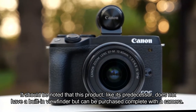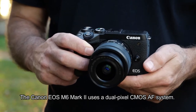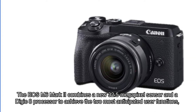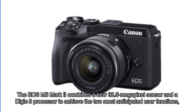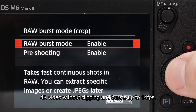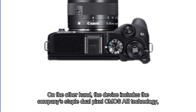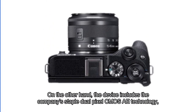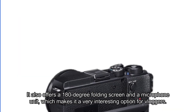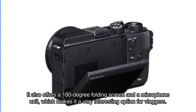It should be noted that this product, like its predecessor, does not have a built-in viewfinder but can be purchased with one. The Canon EOS M6 Mark II uses a dual pixel CMOS AF system. It combines a new 32.5 megapixel sensor and a DIGIC 8 processor to achieve the two most anticipated user functions: 4K video without clipping and bursts up to 14 frames per second. The device includes dual pixel CMOS AF technology with AF coverage of 88% horizontally and 100% vertically. It also offers a 180-degree folding screen and a microphone unit, making it a very interesting option for vloggers.